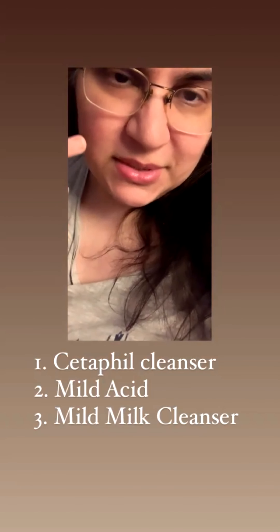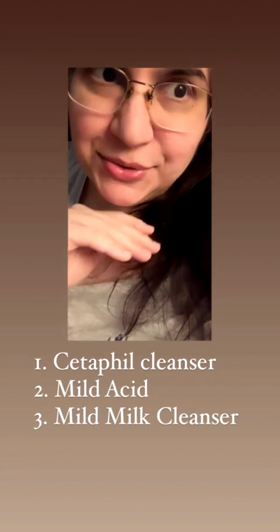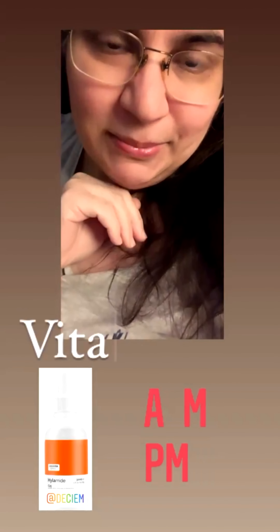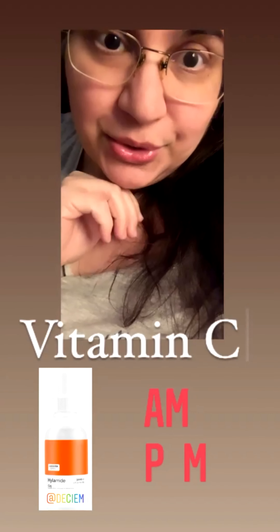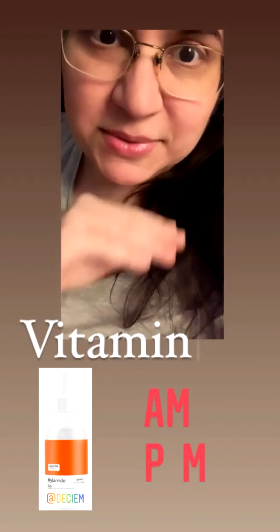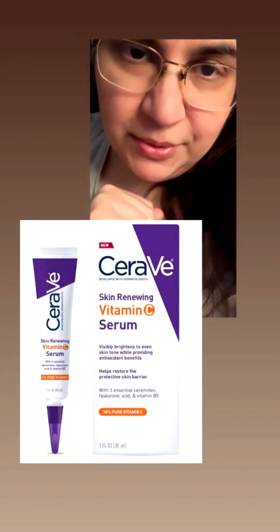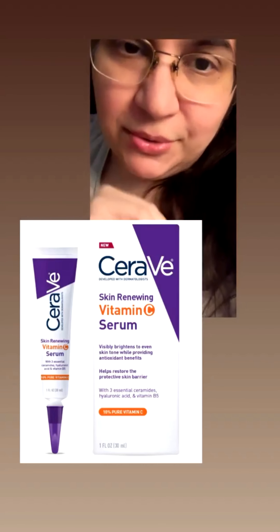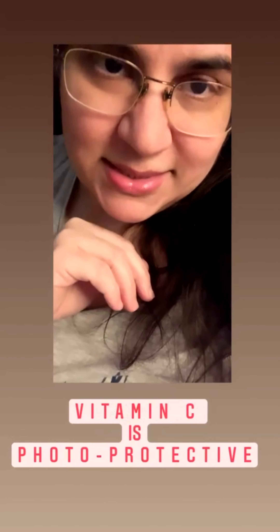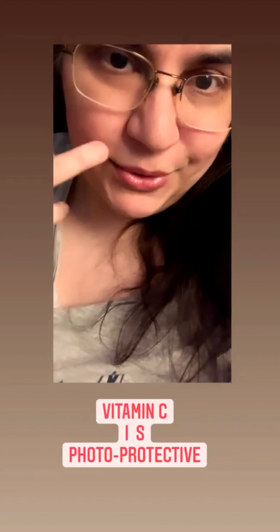Once your summer cleansing is done — using a mild acid or enzyme peel, or a mild Cetaphil cleanser for sensitive skin — your face has a clean canvas. In summer, I'd advise applying just one key thing: a stabilized, good-quality vitamin C, applied both AM and PM. Vitamin C is the most powerful antioxidant in nature, with the most clinical studies behind ascorbic acid.